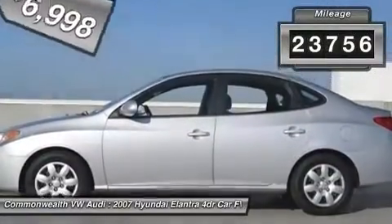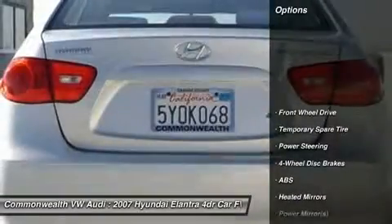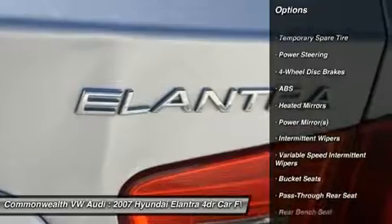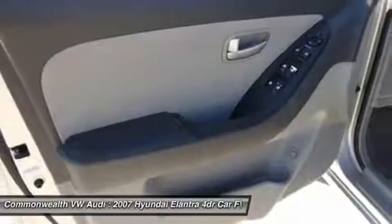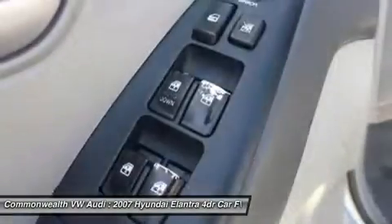This vehicle has less than 125,000 miles. Here are some of this vehicle's great options: anti-lock braking system, power steering, adjustable steering wheel, keyless entry, four-wheel disc brakes, rear defrost, front-wheel drive, child safety locks, power door locks, bucket seats.